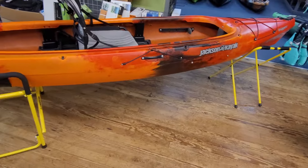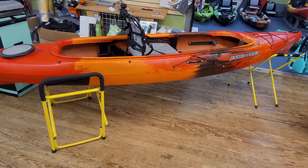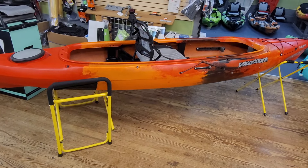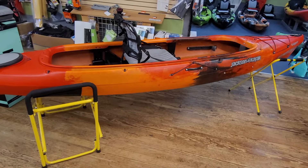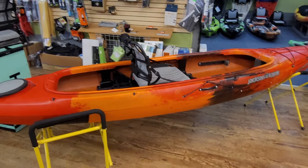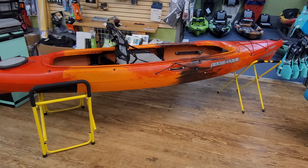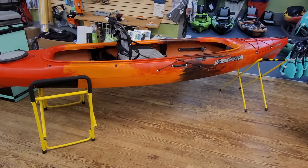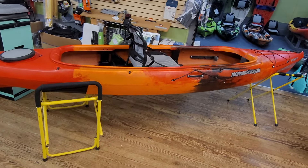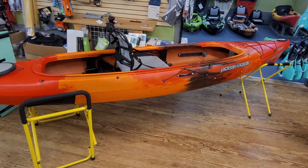If you have any experience with the Tripper or the Kilroy — since they're basically the same kayak setup — let us know down in the comments. It can help somebody that's looking to get into one and maybe inform them a little better. If you have any questions for me on this boat or the Kilroy, I'm grouping them both together since the hull design is pretty similar — let me know in the comments and I'll get to you as soon as possible. Without further ado, we'll see you on the next one.